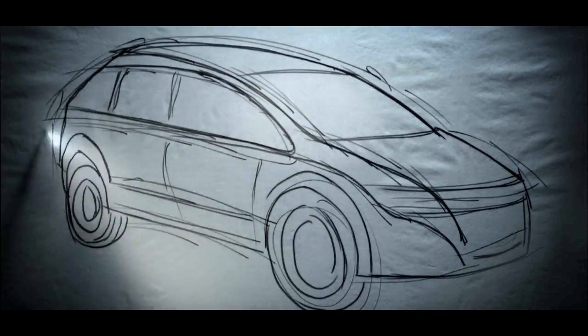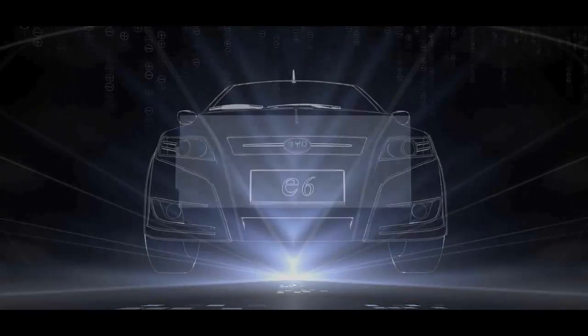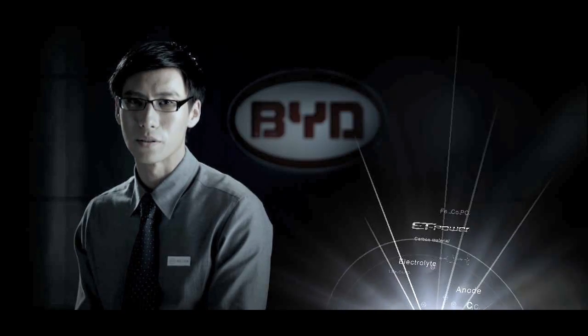Based on its world-leading IT and auto industries, BYD developed the ET Power FE battery, giving its vehicles a green heart. The battery is the EV's core technology. The BYD ET Power FE battery boasts the following five advantages.